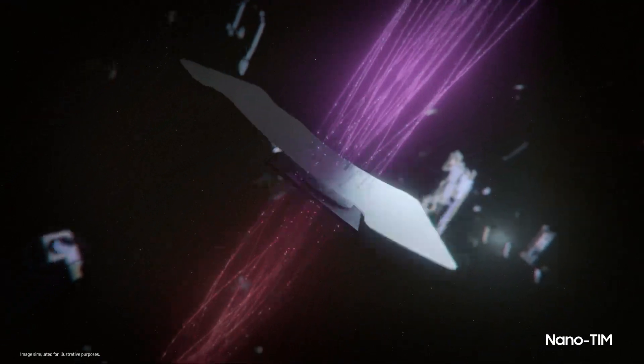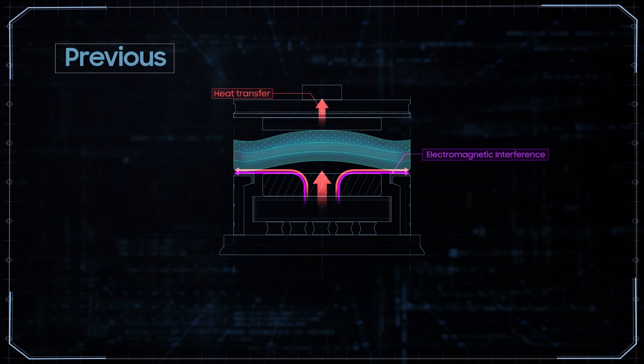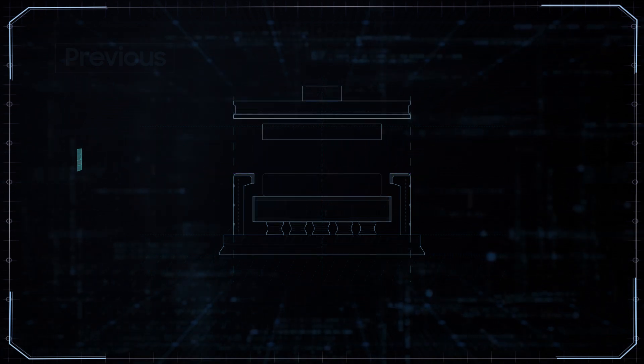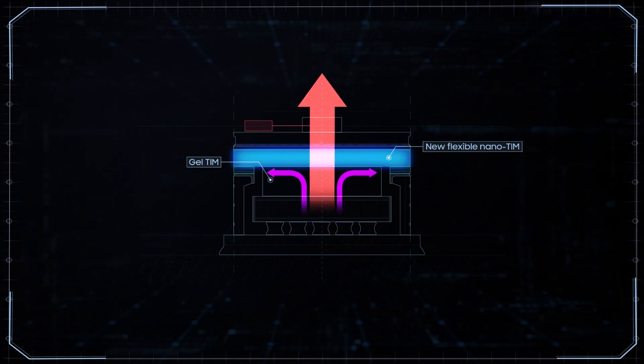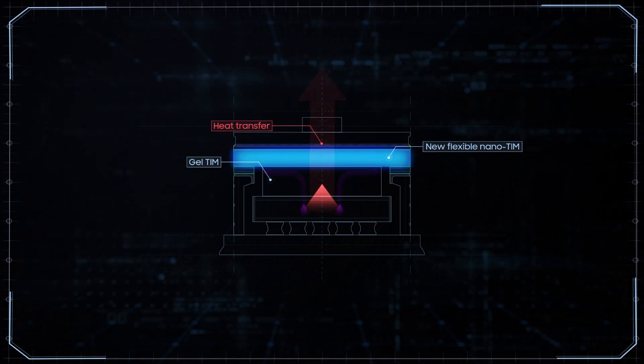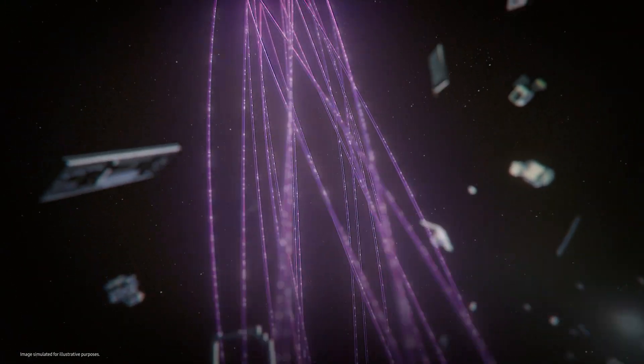Above the gel TIM is the nano TIM, which shields electromagnetic interference from the AP. It's made with a new flexible nanofiber material, which is more resistant under pressure when compared to the solid metal used in previous models. The new nano TIM is not only more effective, but also moves heat faster to the vapor chamber.